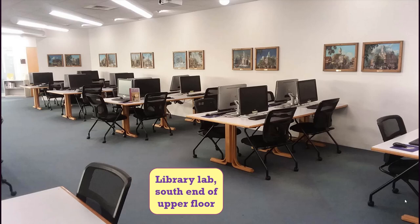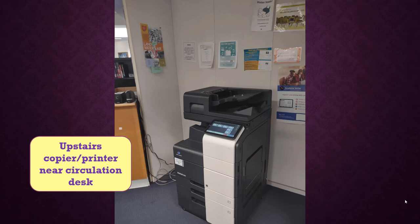On the far right from the entrance is the library's computer lab, which is sometimes used for library instruction classes but otherwise is open to students during regular library hours. Please wear headphones or earbuds if you use websites in the lab that require sound. The main printer-copier for the lab is located next to the circulation desk.